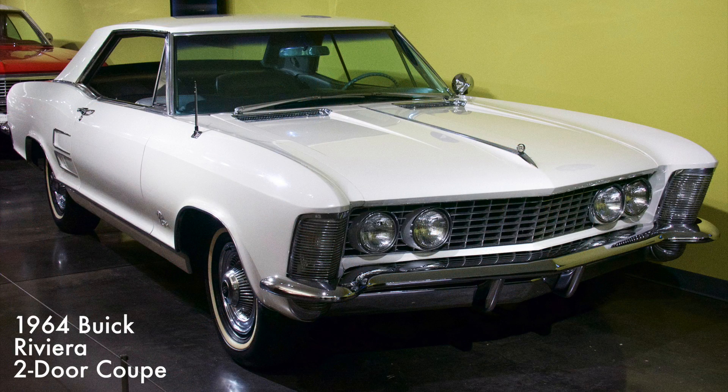This Riviera had a 425 cubic inch nail-head V8 engine with three-speed automatic transmission. The Riviera was a personal luxury car and was General Motors' first entry into the Prestige class.